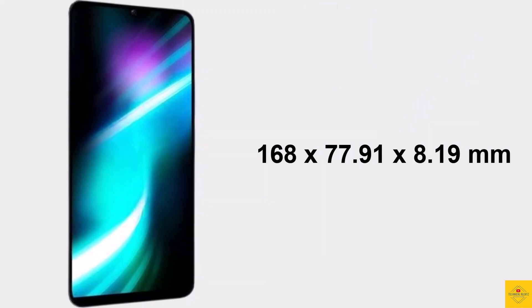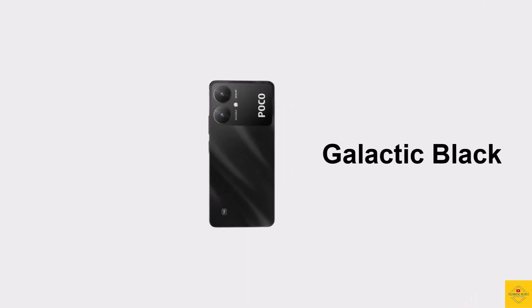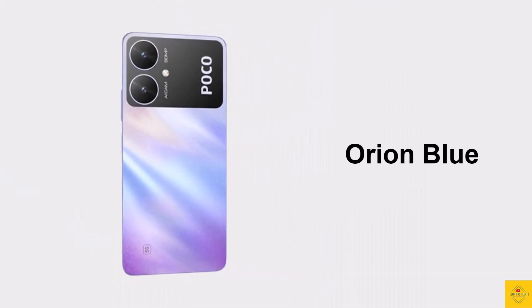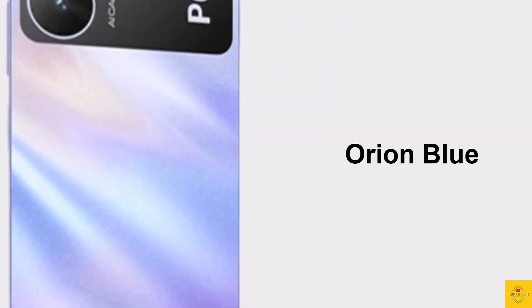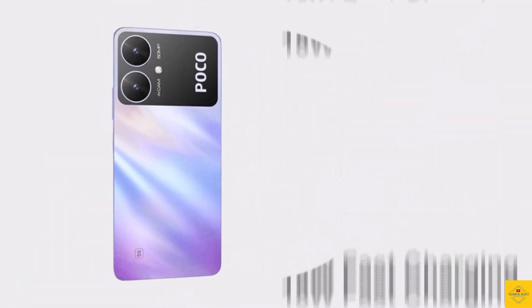The physical dimensions of the smartphone measure 168 by 77.91 by 8.19 millimeters and it weighs around 195 grams. Color options include Galactic Black and Orion Blue. The device is backed by a massive 5000mAh battery.